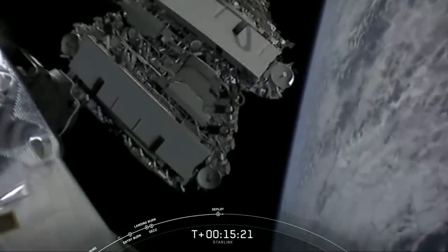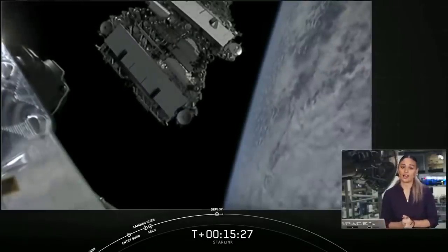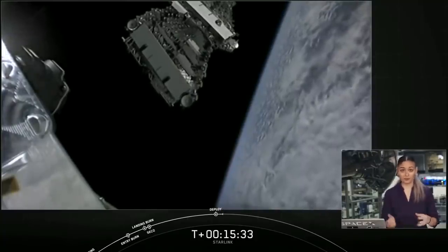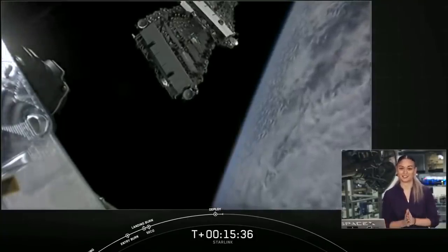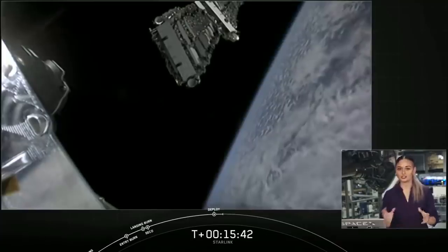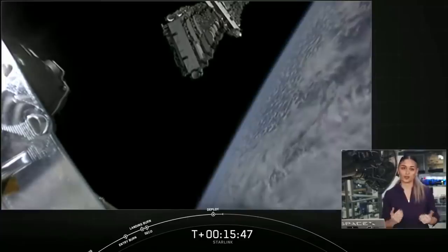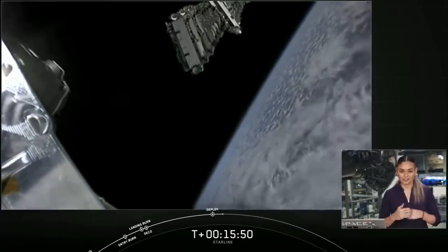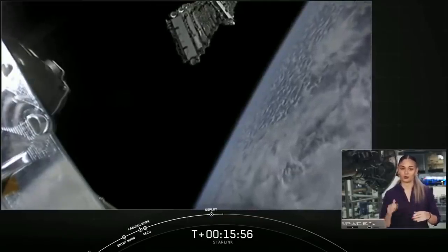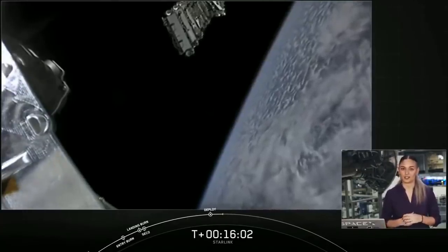"We are executing a direct inject of the Starlink satellites into an elliptical or oval-shaped orbit," said Jessica Anderson, a manufacturing engineer at SpaceX. "In prior Starlink missions, we deployed the satellites into a 290-kilometer, 180-mile circular orbit, which required two burns of the Merlin vacuum engine on the second stage. Keep in mind the stack of 60 Starlink satellites combined is one of the heaviest payloads we fly. So putting them directly into this orbit requires more vehicle performance and makes recovery more challenging."